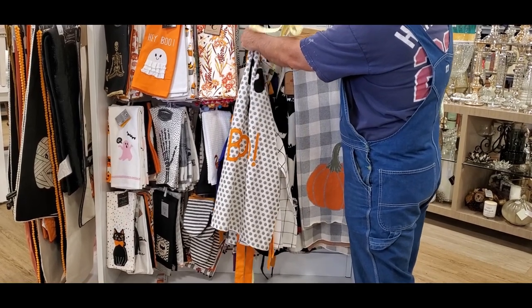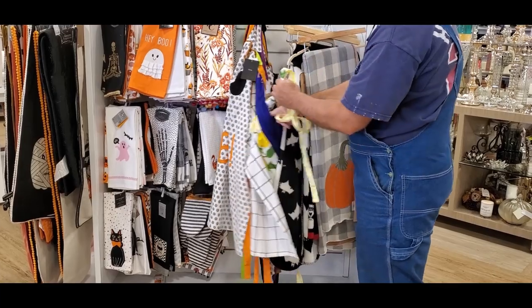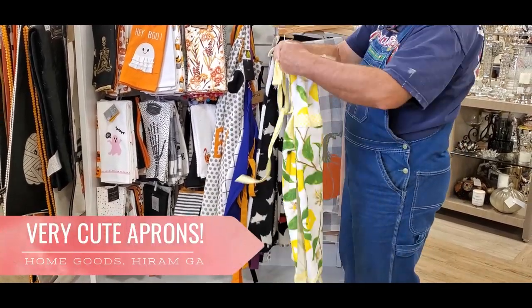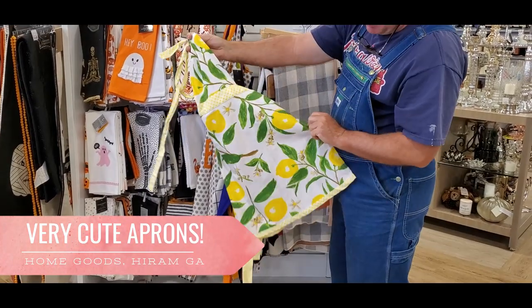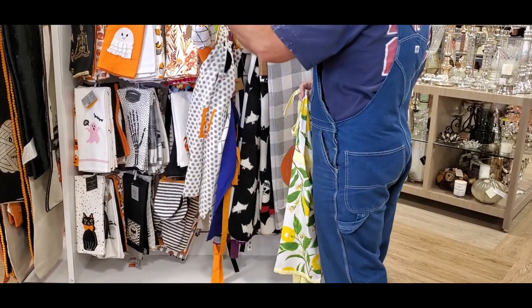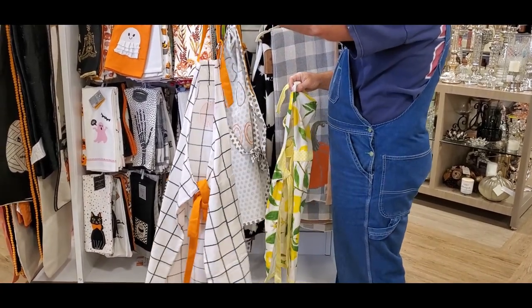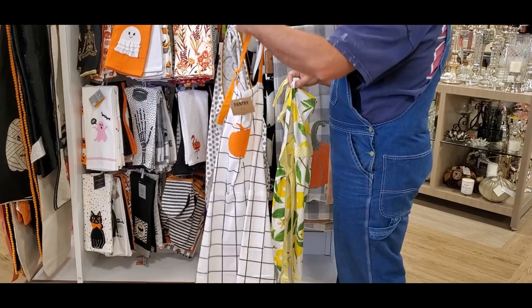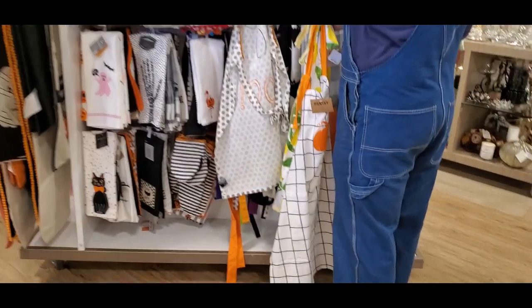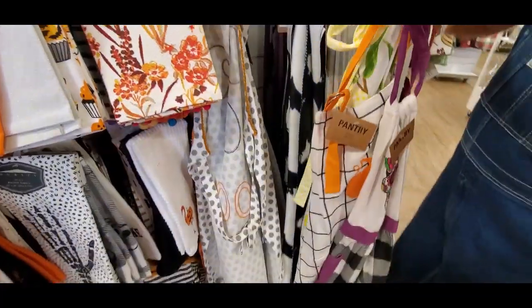Last but not least, this is a great place to find really cool, fun aprons. Chris pulled out, of all things, the lemon ones, and I was hoping he would pull out something Thanksgiving for you guys — and I think he does. I'm so glad you joined us today. Thanks for watching Real Southern Woman, and I will see you on our next video trip. Love ya, bye!